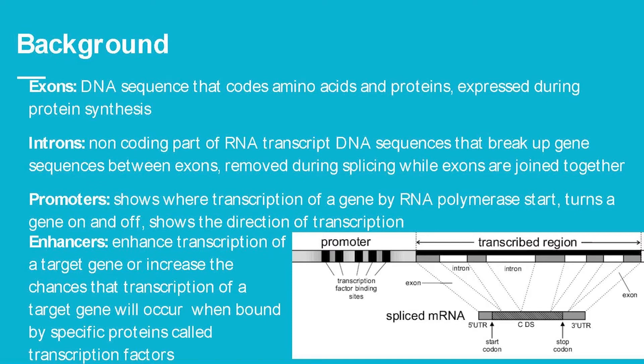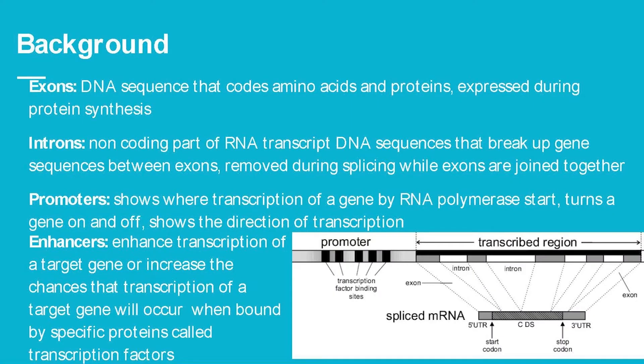Promoters indicate where transcription of a gene begins — where RNA polymerase starts — and essentially turn the gene on and off, showing the direction of transcription. Enhancers enhance transcription of the target gene, or increase the chances that transcription will occur when bound to specific proteins called transcription factors.